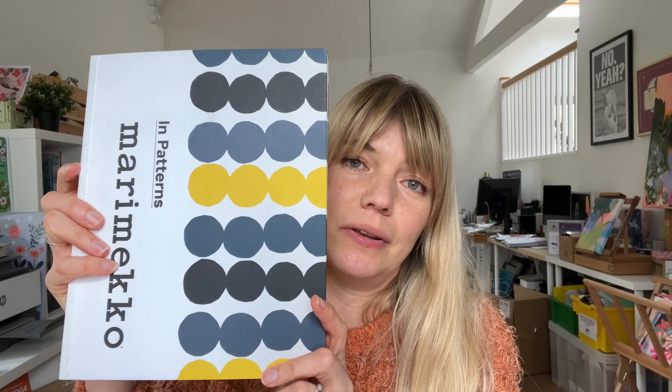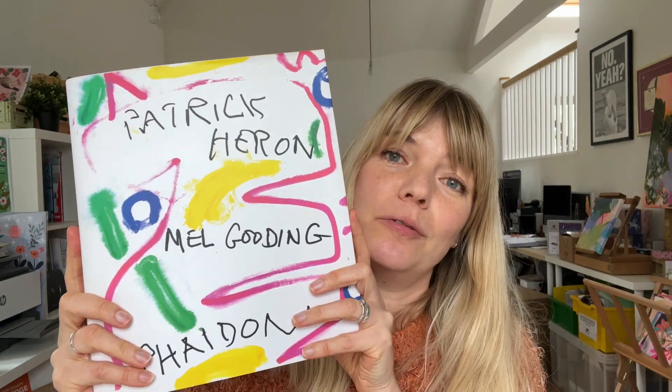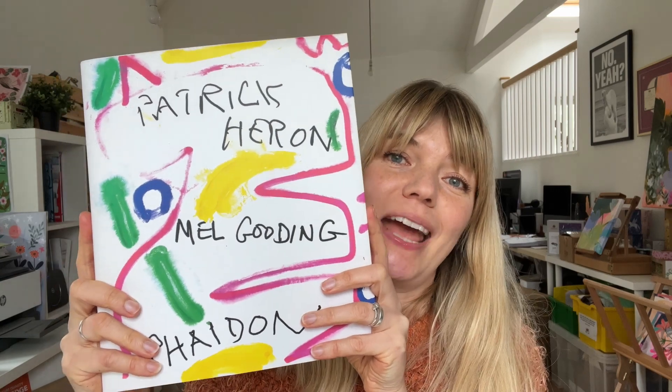Each month we look at three books and this month we have this sweet little volume of David Hockney's fairy tale etchings, this one from Design House Marimekko, and lastly this hefty tome which is an artist monograph about one of my all-time favourite artists Patrick Heron.